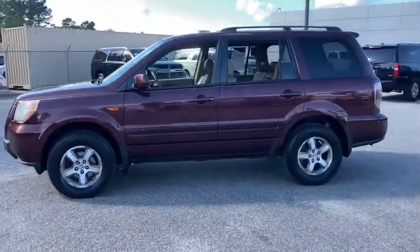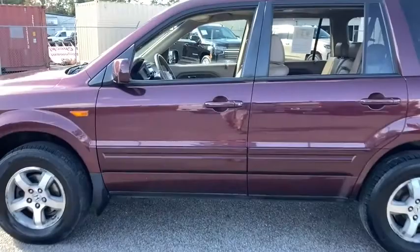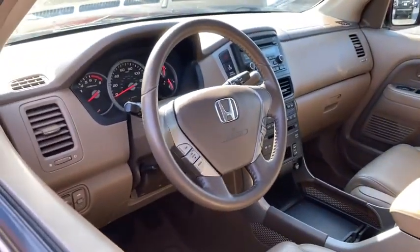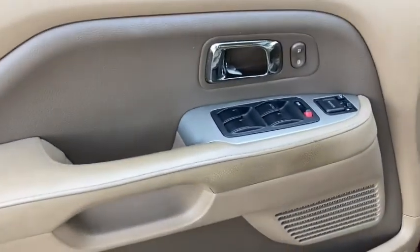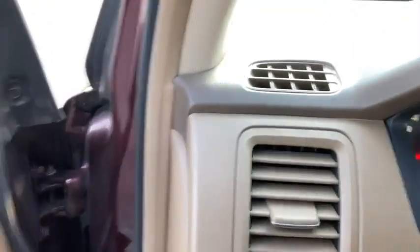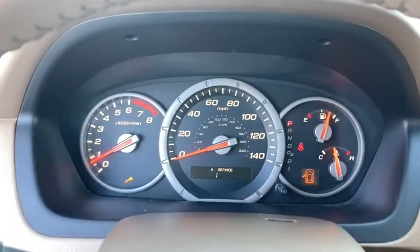Here are some of this vehicle's great options: traction control, XM satellite radio, dual airbags, AM-FM stereo with in-dash 6-disc CD changer, power steering, four-wheel disc brakes, CD player, fog lights, heated front seats, electronic stability control, rear window defroster, security system.